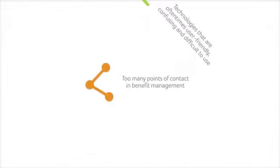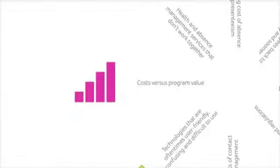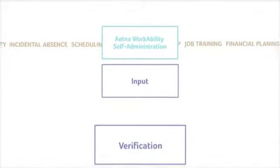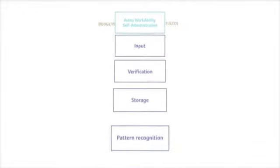Leave management has lots of moving parts. Now there's a way to manage them with one efficient system: Aetna's WorkAbility Self-Administration. WorkAbility software lets employers track employee absences and manage leave requests with one state-of-the-art system that seamlessly adapts to changing laws and simplifies complex processes 24-7.